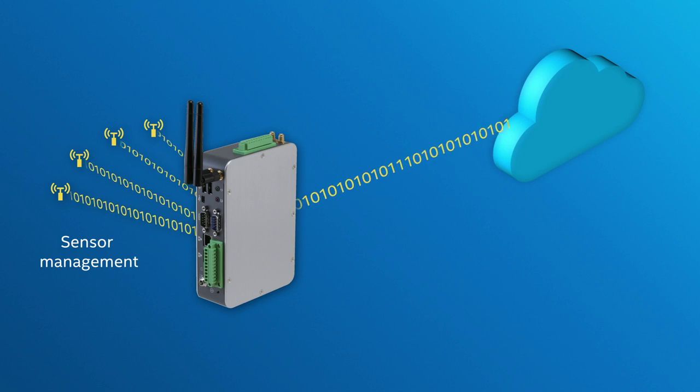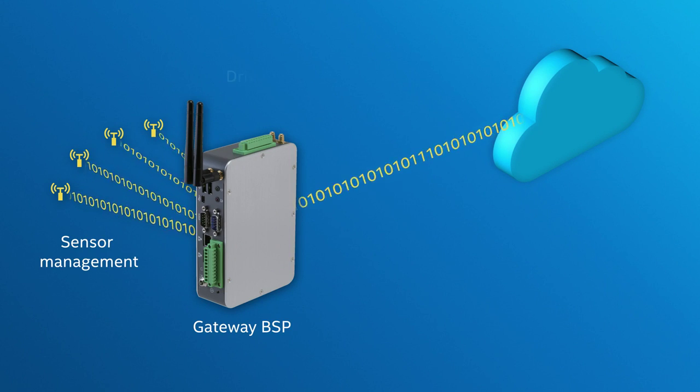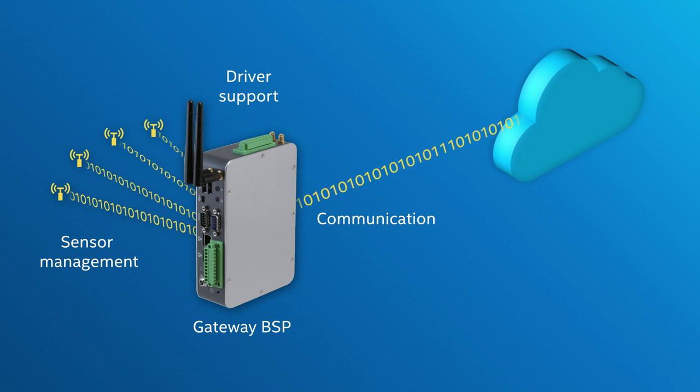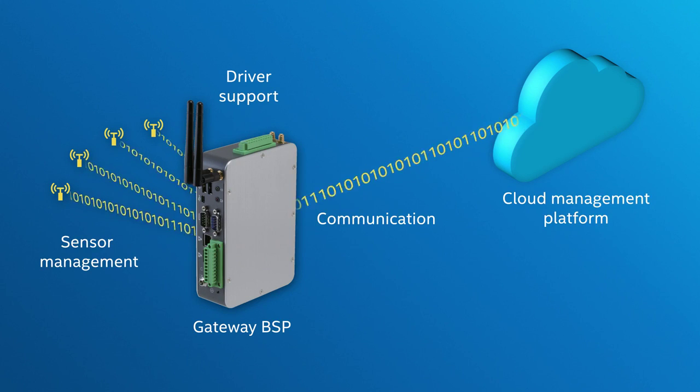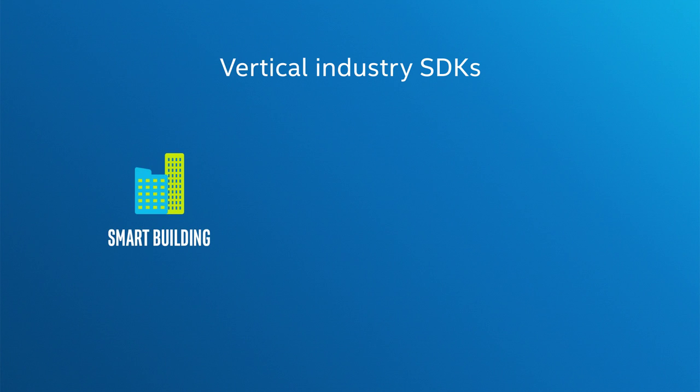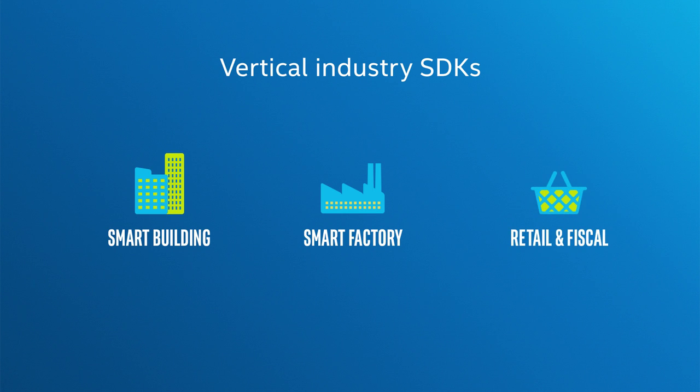Aeyang developed solutions around the gateway include sensor management software, gateway BSP, gateway communication module driver support, cloud communication protocol, and cloud management platform. We also provide SDKs — software development kits — to enable access capability for vertical software to control or access the gateway and sensors. Customers can use these to create their own IoT solutions as they see fit.